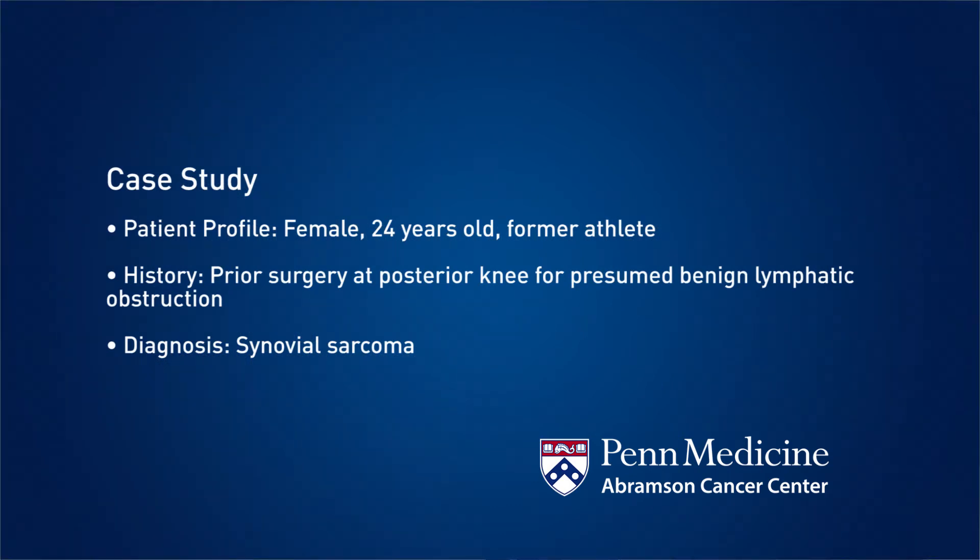She was a new patient to my clinic looking for a second opinion. She came to Penn because she had a rare cancer called a sarcoma, and it was found in the back of her leg right behind her knee.